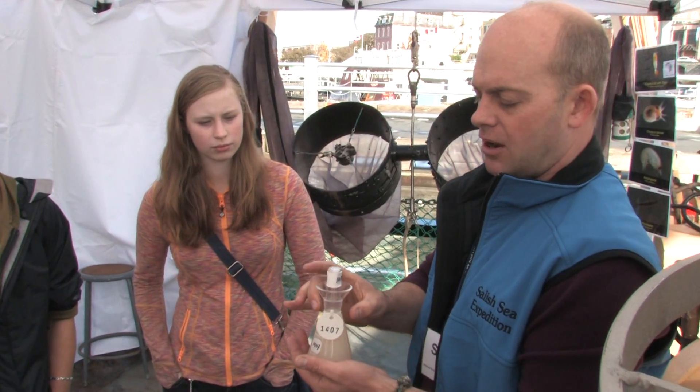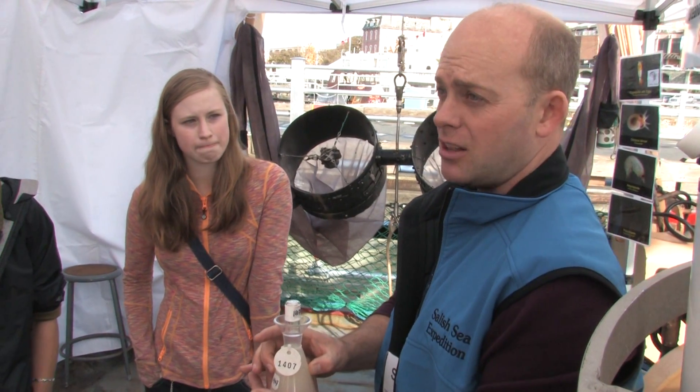We dissolve it down and add a chemical to take it back to a clear color through titration. So then we can do a back calculation — how many drops?